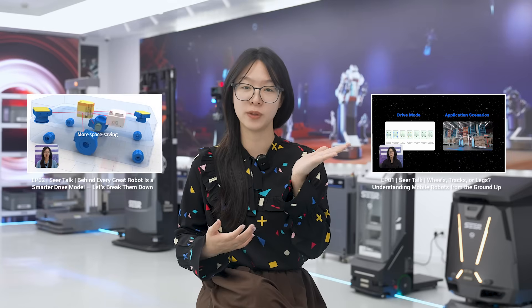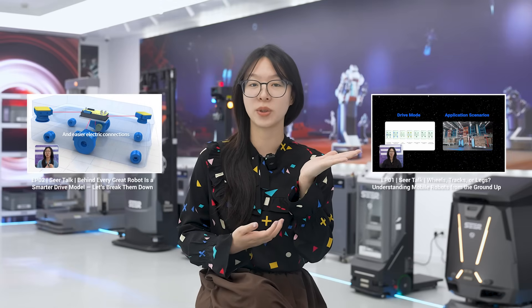Hi everyone, I'm Mia from Seer Robotics. If you have been following this series, we have explored the classification of robots in our first episode and the logic behind how robots move through different drive models in our second episode. And today we are putting all that theory into real-world context.